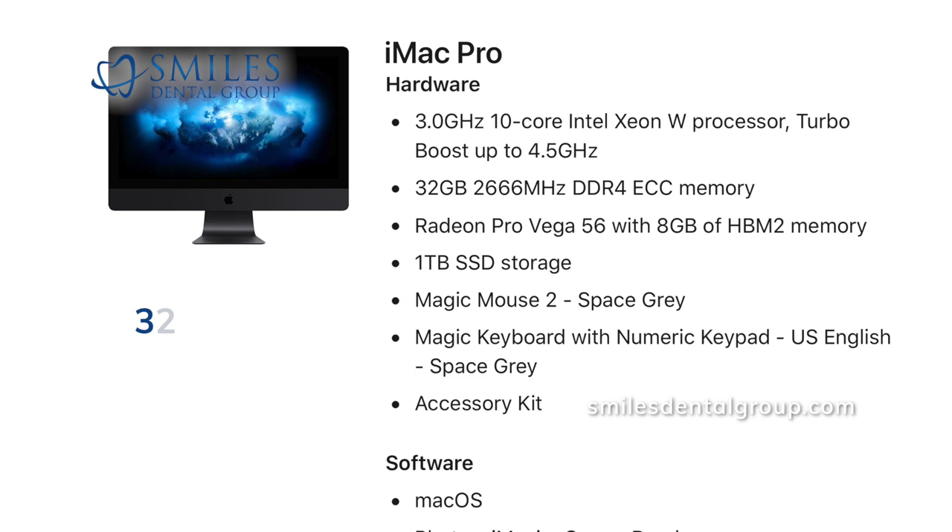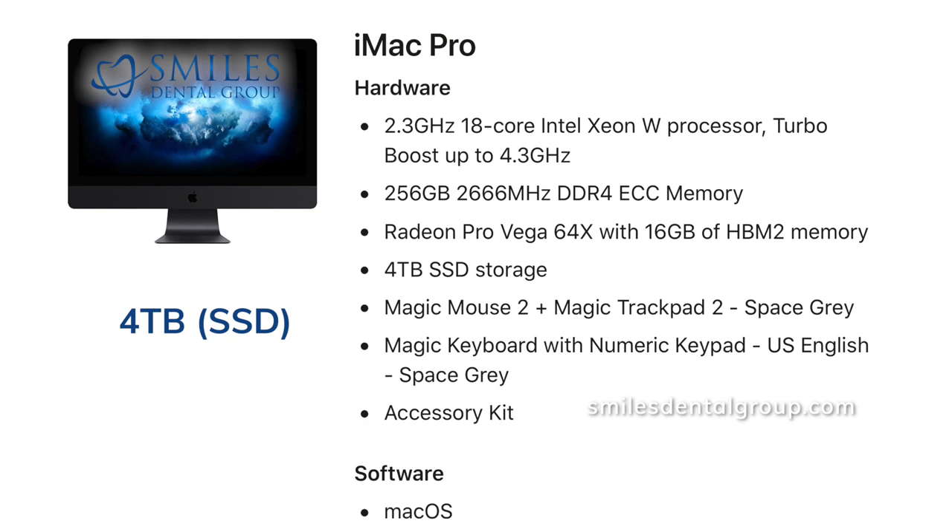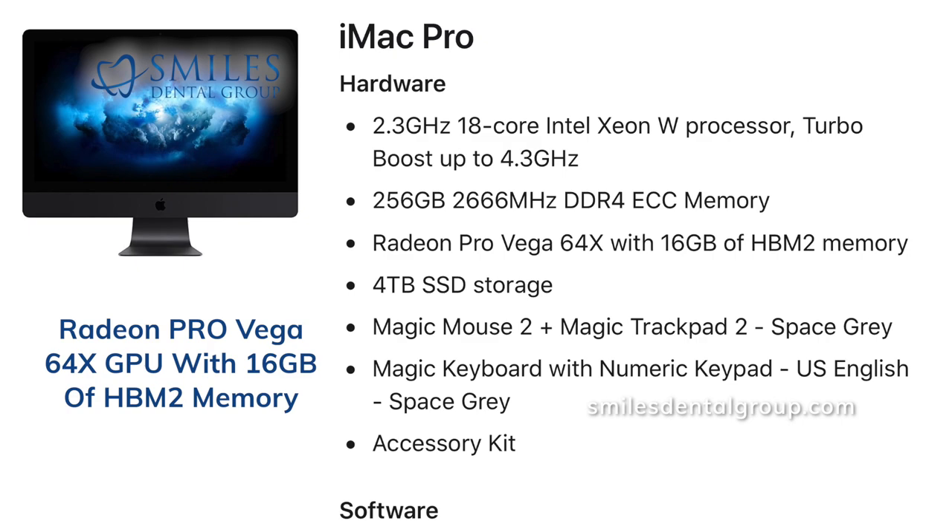For around $15,000 US dollars you can upgrade to an 18-core Intel Xeon W chip, 256GB of RAM, 4TB of SSD storage, and an AMD Radeon Pro Vega 64X GPU with 16GB of HBM2 memory.